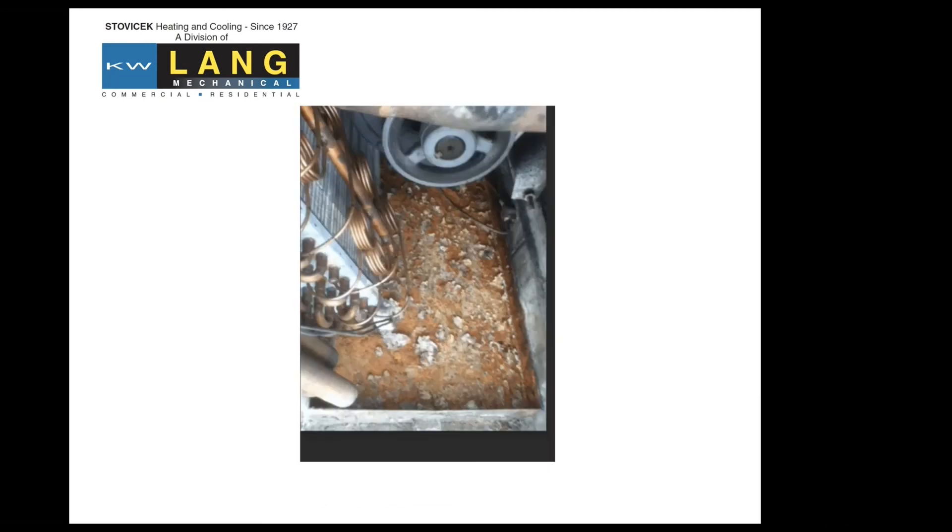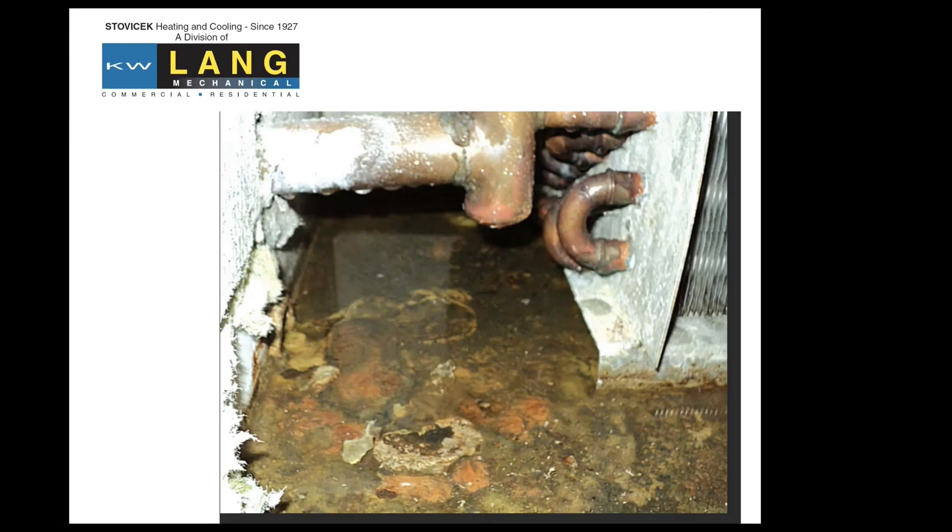This is just another example of a drain pan. We discovered this in the fall getting ready to start heating up. The drain pan was dry, but just all the deposits and byproducts left in it — we do clean that out. It's just a lot of stuff that we try to do on the preventative maintenance side of things.